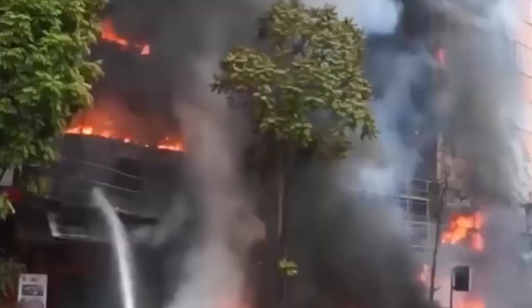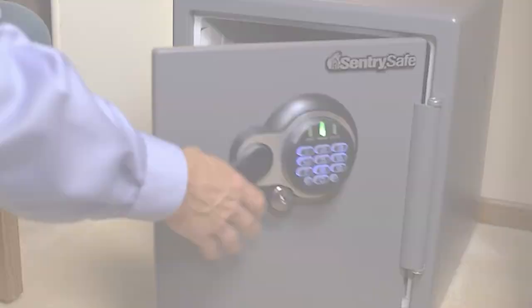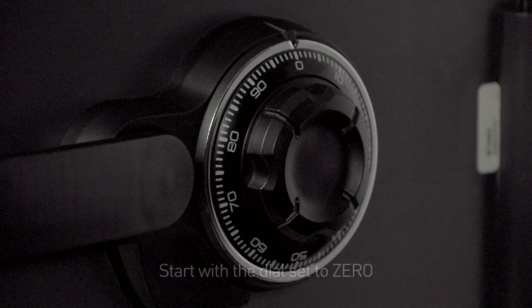Throwing in the fact that it's also waterproof is fantastic, because what a lot of people don't realize is that during a home fire, some of the most damage can actually come from the water that the firemen are spraying onto your home. In the very rare chance that this safe does get damaged by water, fire, or impact, SentrySafe has committed to a lifetime replacement, which just goes to show how confident they are in their product. We definitely recommend the SentrySafe Dial Combination Safe as the best option, and it's also large enough at 2.05 cubic feet to keep lots of valuables safe.